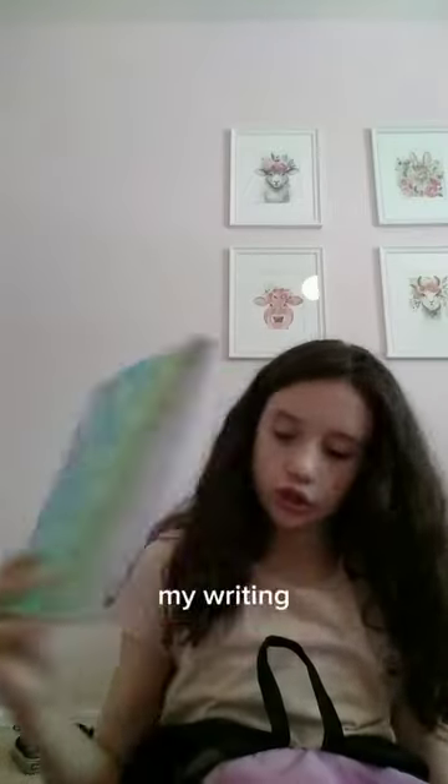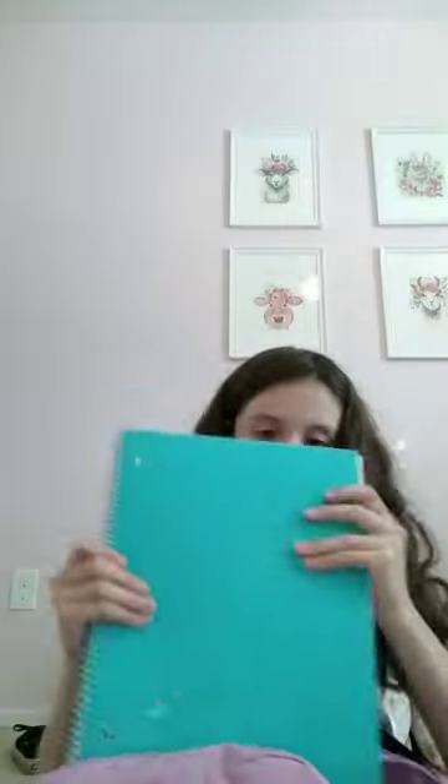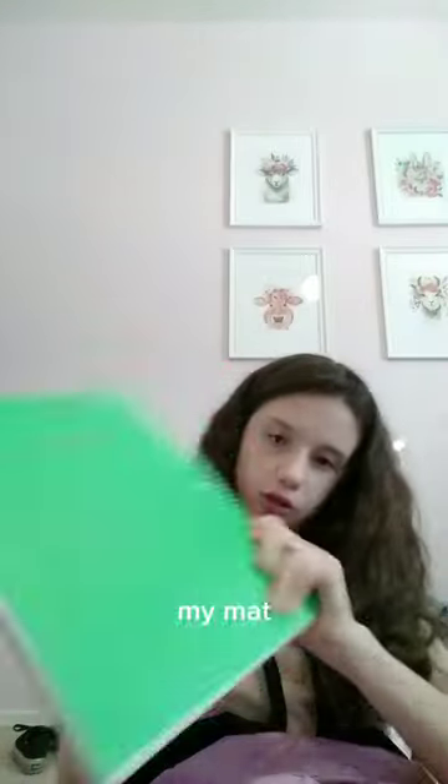Then I have my composition books. I have this one — my writing composition notebook — and then I have my reading notebook with some tips, notes, and sentences. Then I have an extra notebook because I know that in fifth grade — by the way, I'm in fifth grade — my writing notebook, and my Mac notebook.